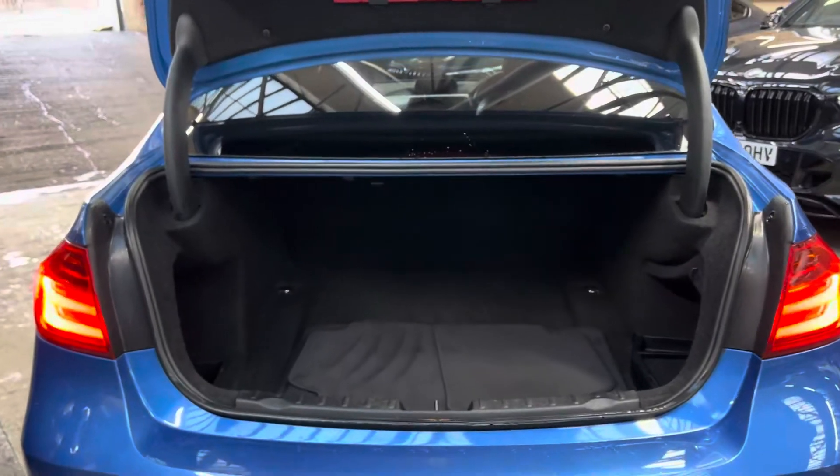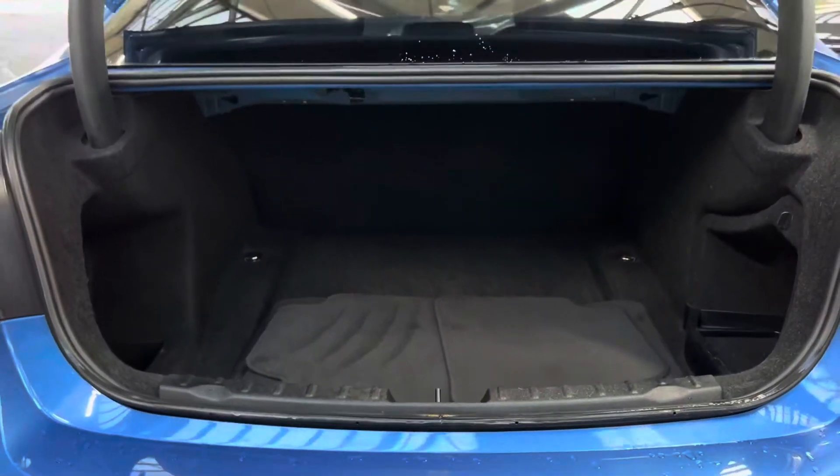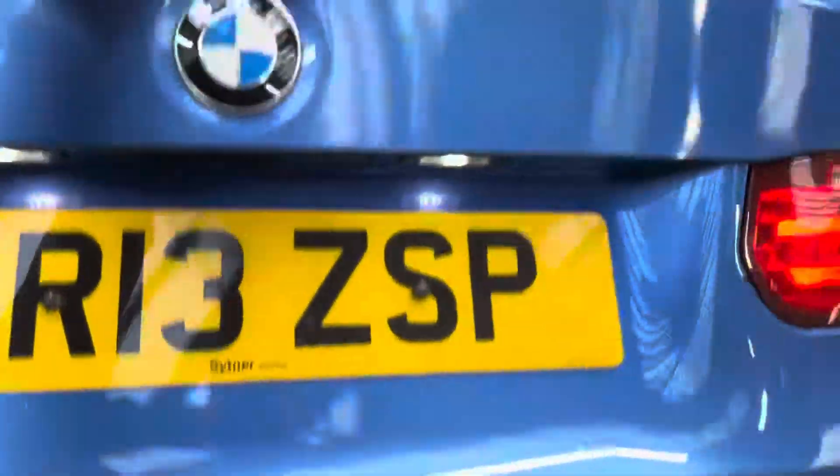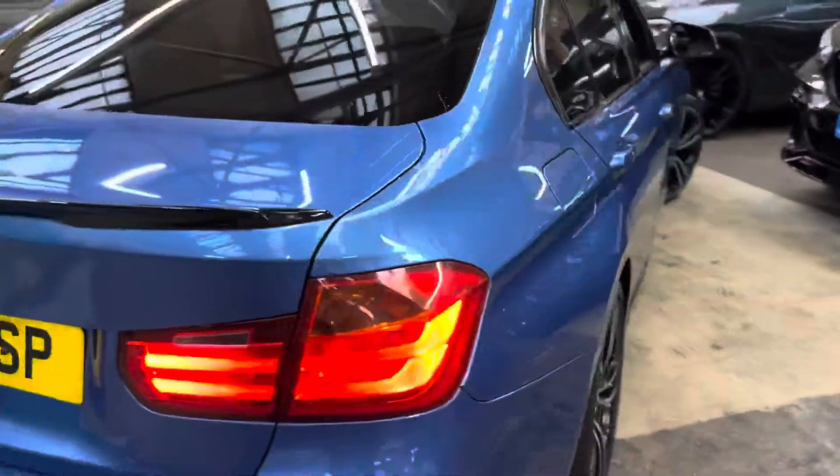Just popping open the tailgate — in there is a very impressive boot size for a saloon car. You also have the genuine BMW floor mats, which will accompany the car.